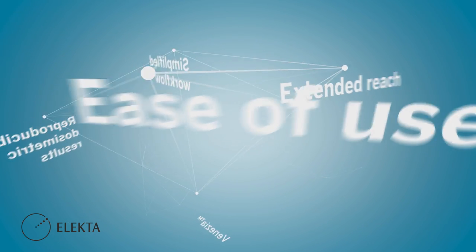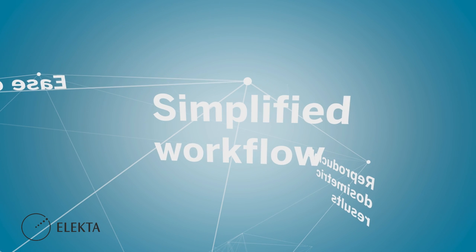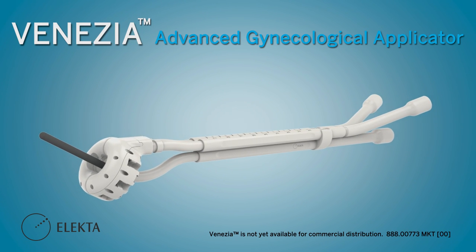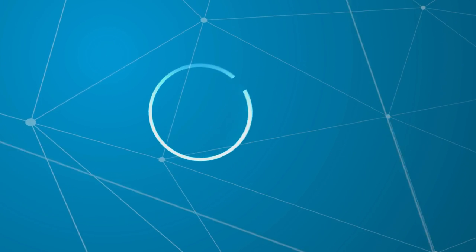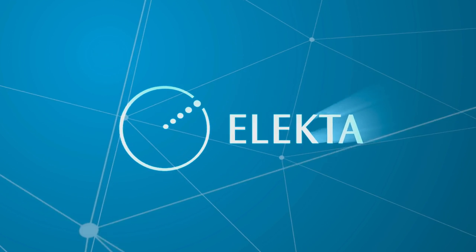The future is now. With extended reach, ease of use, reproducible dosimetric results, and simplified workflow, Venasia provides new treatment options for cervical cancer.